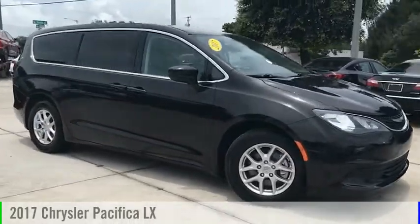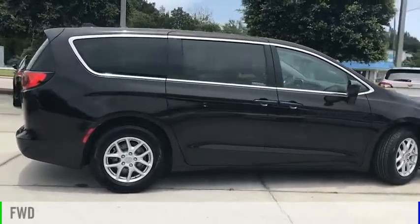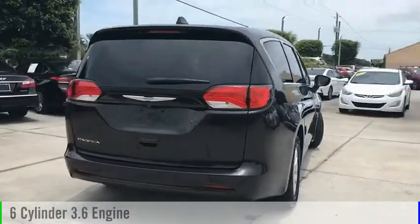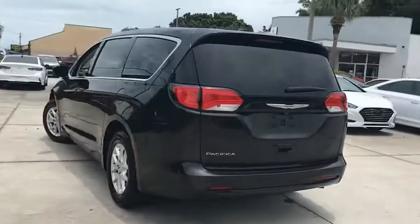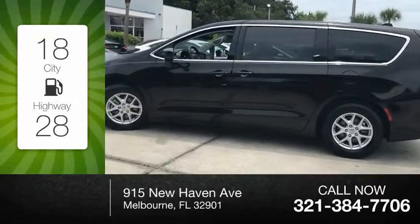Come test drive the 2017 Pacifica. This vehicle is powered by a front-wheel drive, six-cylinder, 3.6-liter engine, and comes with a nine-speed automatic transmission. Great fuel efficiency saves you money by requiring fewer trips to the gas station.